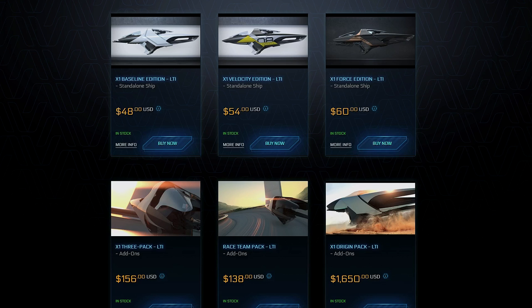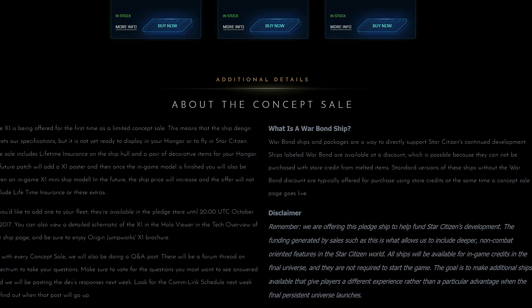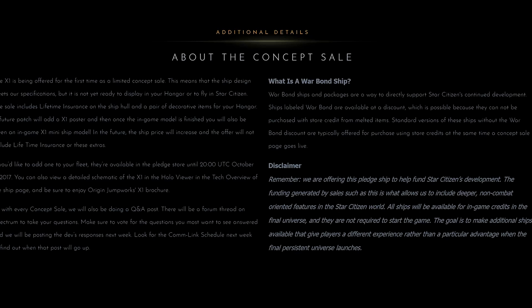In the future, the ship price will increase as well and the offer will not include lifetime insurance or these other extras.